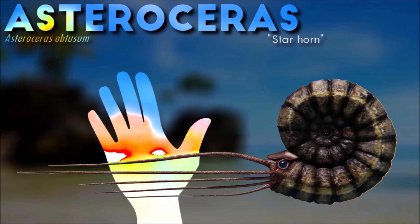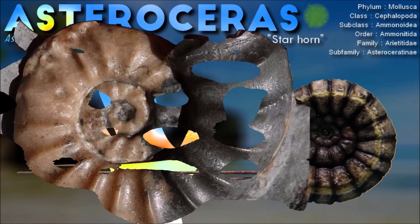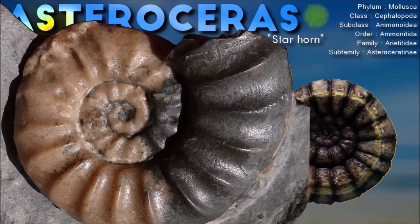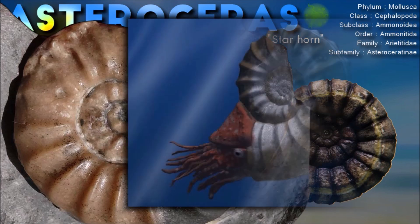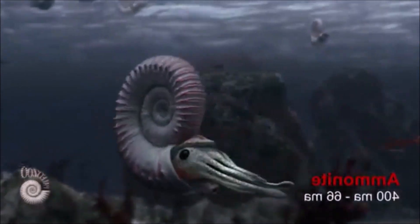Because ammonites and their close relatives are extinct, little is known about their way of life. Their soft body parts are very rarely preserved in any detail. Nonetheless, much has been worked out by examining ammonoid shells and by using models of these shells in water tanks.